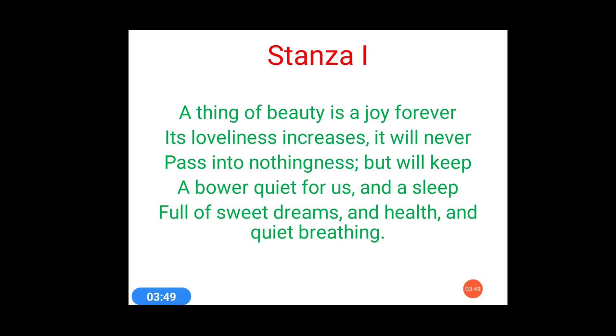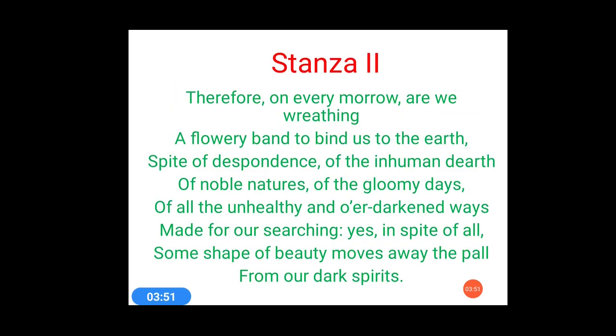Let's discuss stanza 2 and the poetic devices used in it. 'Therefore on every morrow are we breathing a flowery band to bind us to the earth? Spite of the despondence of the inhuman dearth of noble natures, of the gloomy days, of all unhealthy and over-darkened ways made for our searching — yes, in spite of all, some shape of beauty moves away the pall from our dark spirits.' This is stanza 2.